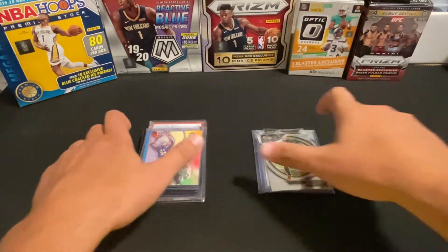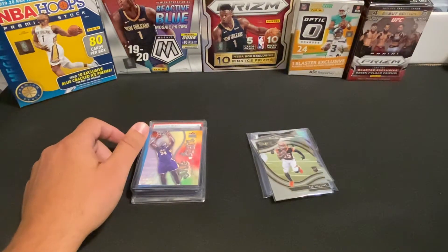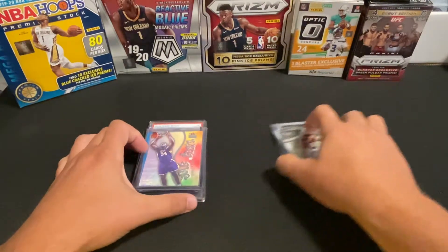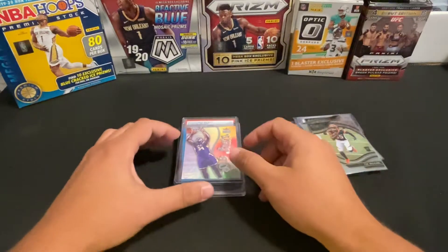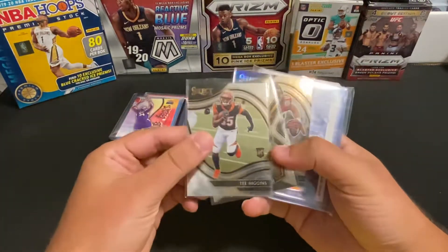Welcome back to Sports Cards Mania. Today's video we're just going to go through a few of our recent pickups — on this left stack here we got at our local card show, and then a few eBay pickups as well. We'll go ahead and start with this side here.